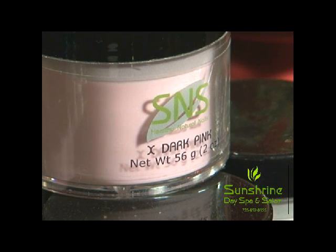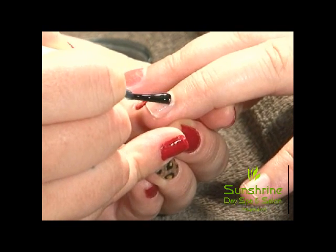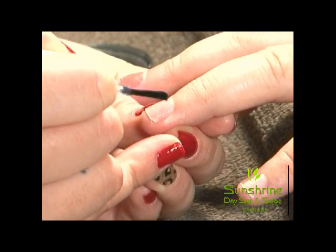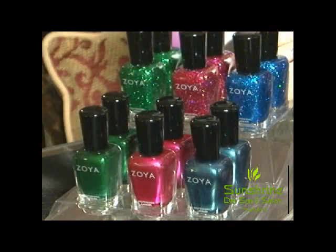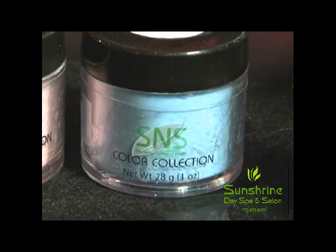I like S&S because it's a more healthy natural nail system. A lot of nail systems, they're bad for you. This one actually has vitamins and minerals enriched into the powder, which is a lot easier for the client and for us, because there's no strong odor. Yeah, especially if you're doing nails all day, the last thing you want to do is be breathing in something strong.